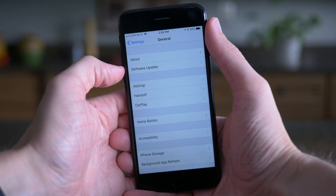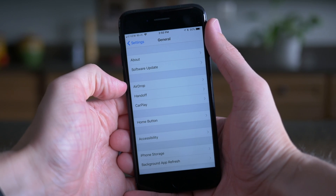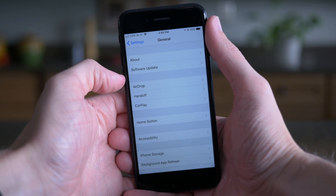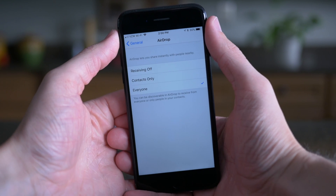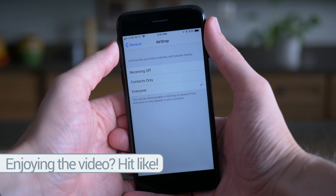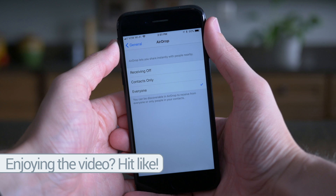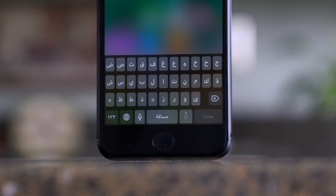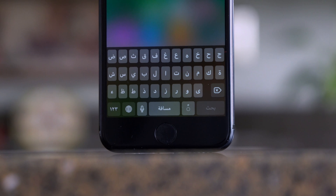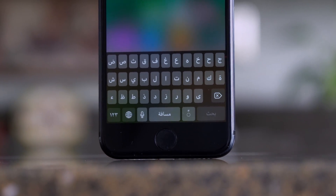If you head over to Settings and General, there's a new preference panel dedicated to AirDrop. The only way to access AirDrop settings before iOS 11 beta 4 was through Control Center. Now there is a dedicated tab in the Settings app for setting receiving to Off, Contacts Only, or Everyone. Also new in iOS 11 beta 4, if you head over to the keyboard preference panel, there is a new keyboard for Najdi Arabic, so speakers of that dialect can now type in it as well.